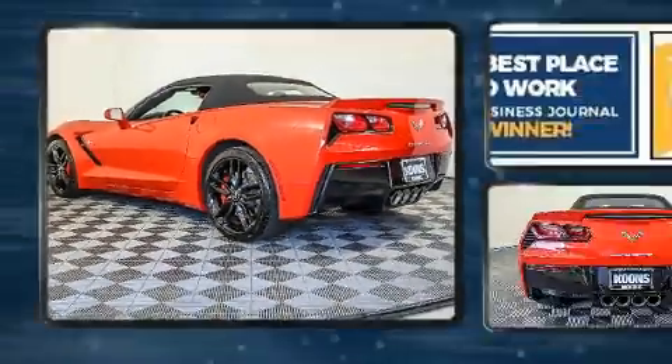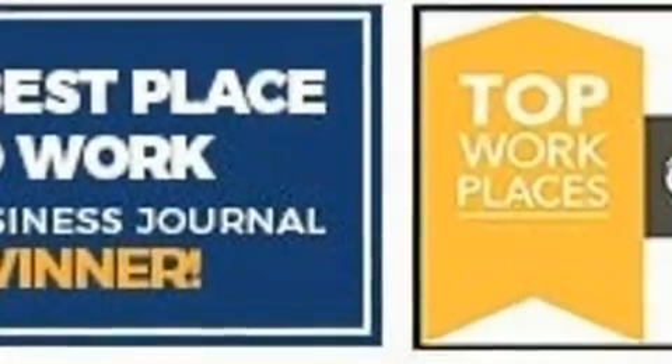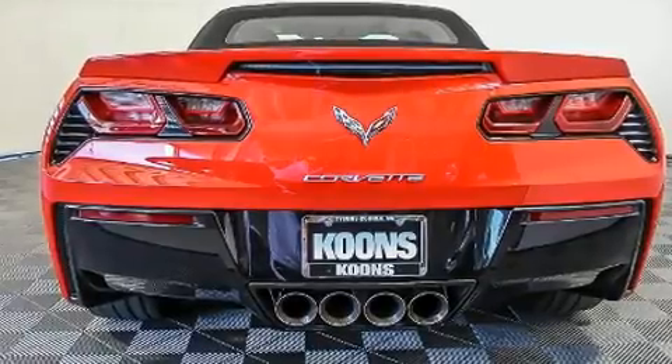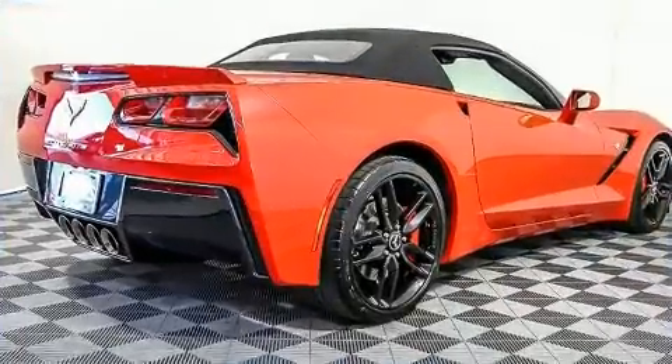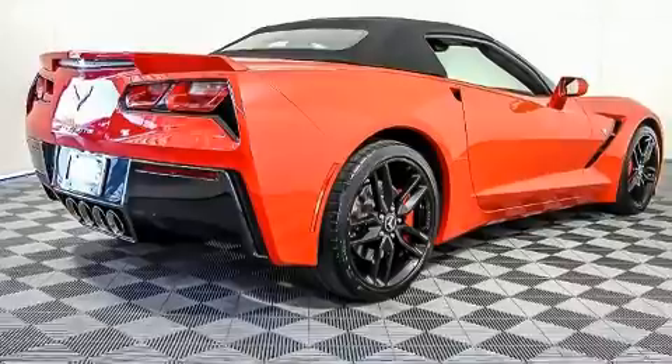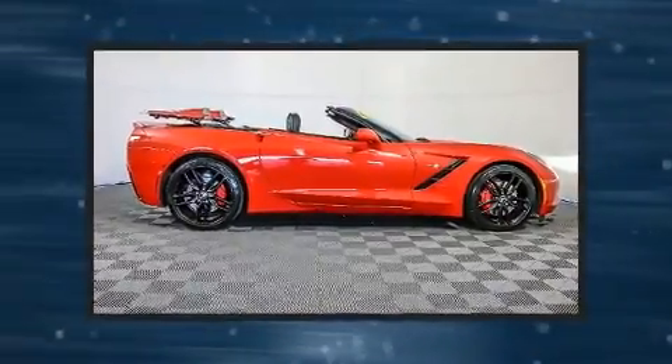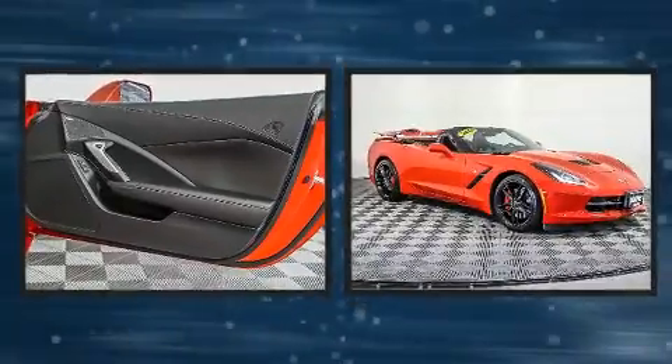With high-intensity discharge headlights illuminating your path, you'll always appreciate maximum visibility. Chevrolet ensures the safety and security of its passengers with equipment such as dual front impact airbags, front and side impact airbags, and four-wheel disc brakes with ABS.